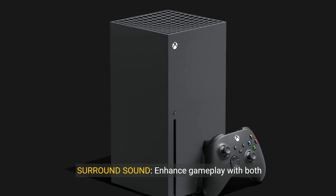Surround sound: enhance gameplay with both full-spectrum visuals and immersive audio with Dolby Vision and Dolby Atmos.